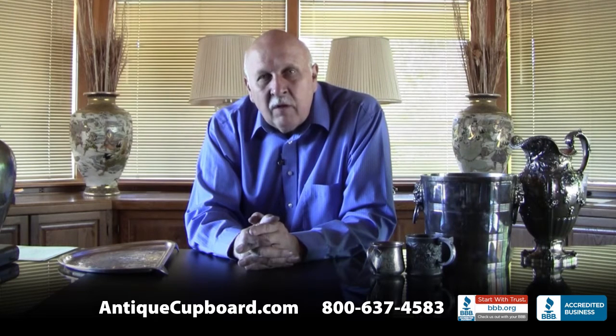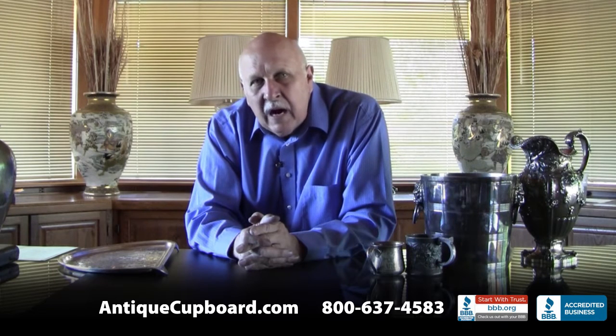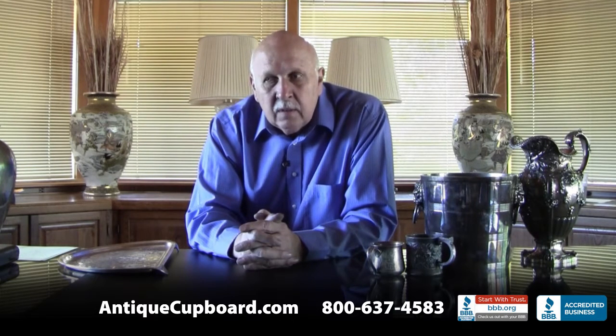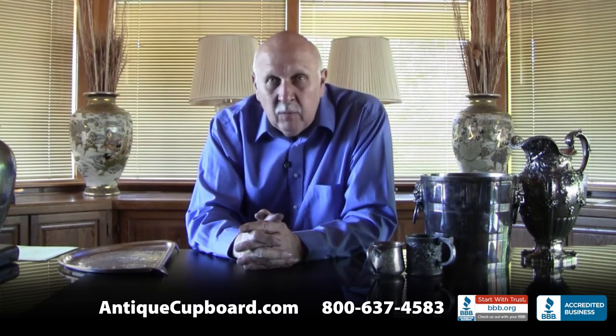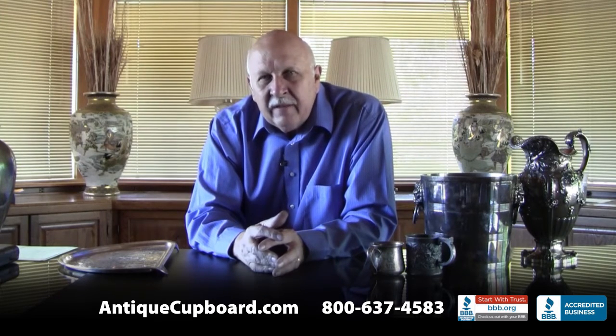About three weeks ago we got a call from a person who had some silver. The unusual things are hard to explain — and the price. Since it was from a penthouse in New York, I said okay, we can send someone over. These are the items that came in yesterday, to give you some idea of the kind of things that do come into Auntie Cupboard.